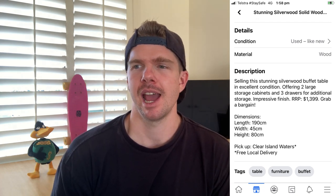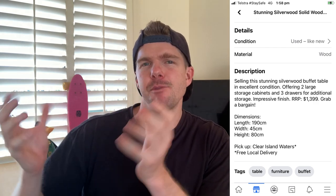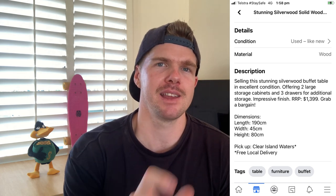The final step is writing a really good description. I do think it is your photos and your title that you have to nail when trying to sell a piece of furniture, but you've got to make sure you're putting in a really good description as well. Looking at my example, I've said I'm selling this stunning silverwood buffet table in excellent condition — it has two large storage cabinets and three drawers for additional storage and an impressive finish. I've written the RRP and said grab a bargain. Really that's just everything from the title put into sentence format. The most important part of this section is adding the dimensions — length, width, and height. Grab a tape measure, it takes two seconds. If you don't add the dimensions into your listing, it's very unlikely that it will sell. Then put in the pickup suburb and reiterate that you are offering free local delivery service in case they somehow missed it in the title.